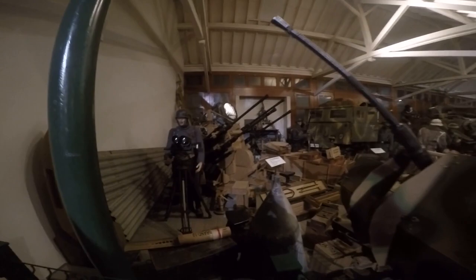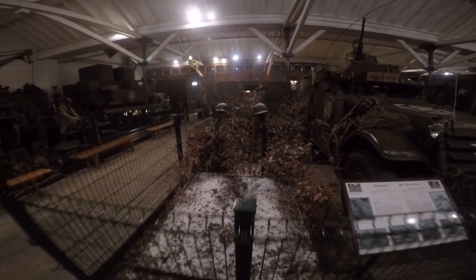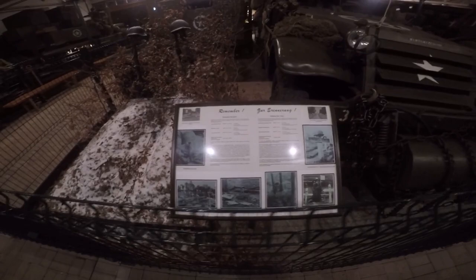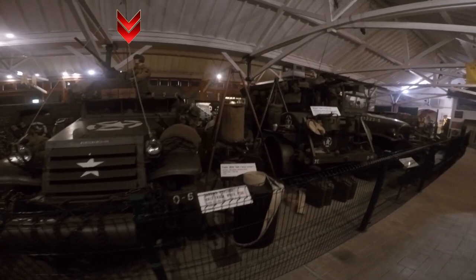The two soldier field graves, American and German, located side by side, are typical battlefield burials as found in early 1945 in the Luxembourg and Belgian Ardennes. Here again, a US M3 half-track is displayed, and to the right we see a water truck trailer with jerry cans.